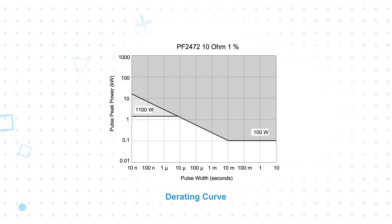The 100 watt rating is also the continuous power rating. The film elements offer excellent pulse handling capability, and the resistors can handle short pulses over 1000 watts depending on the pulse width and duty cycle.